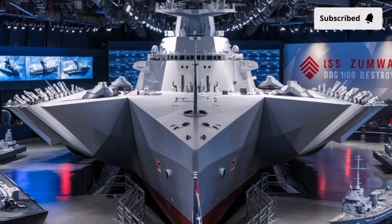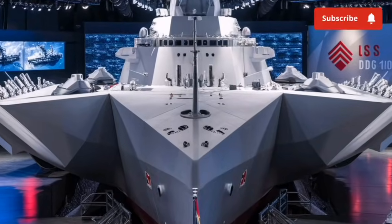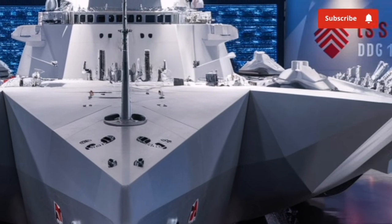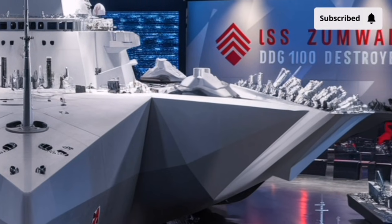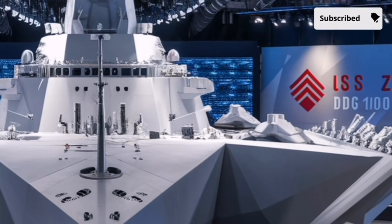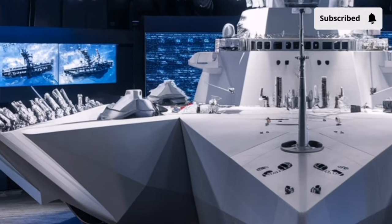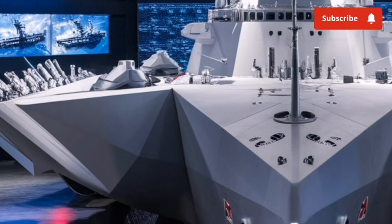Welcome back to our channel Storm Rider. When we talk about the future of naval power, nothing captures that idea better than the 2026 USS Zumwalt DDG-1000, a destroyer that looks and performs like it leapt straight out of a science fiction movie and into real ocean waters. From the moment you see it,